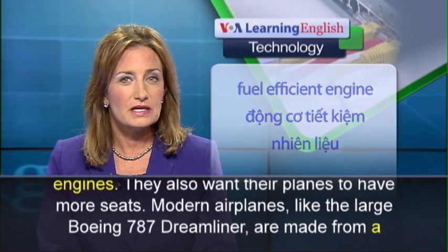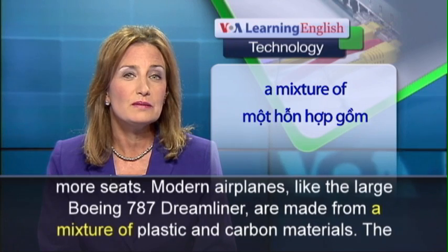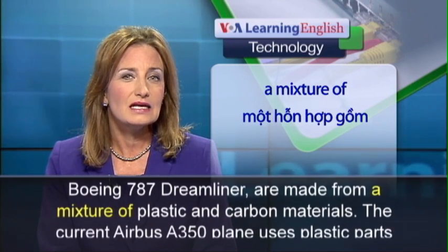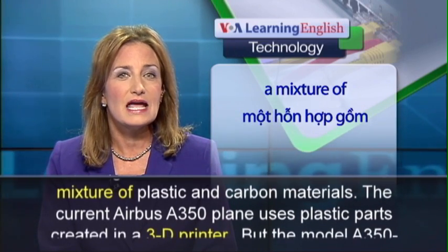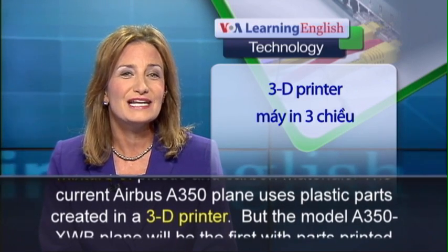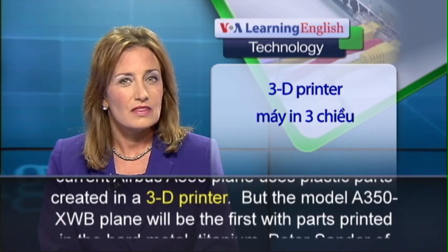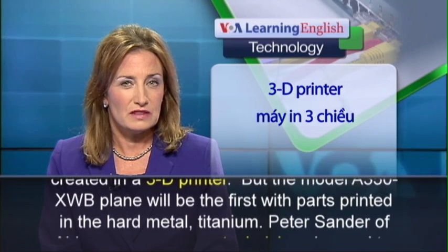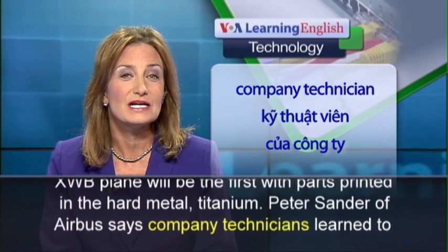Modern airplanes, like the large Boeing 787 Dreamliner, are made from a mixture of plastic and carbon materials. The current Airbus A350 plane uses plastic parts created in a 3D printer. But the model A350 XWB plane will be the first with parts printed in the hard metal titanium.